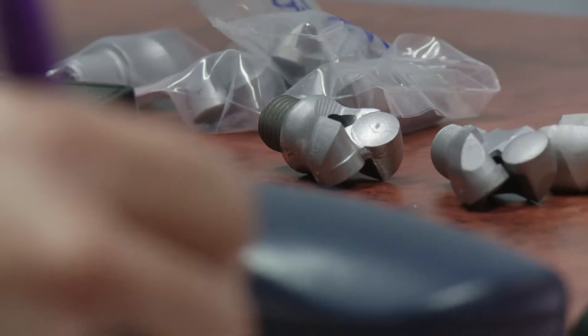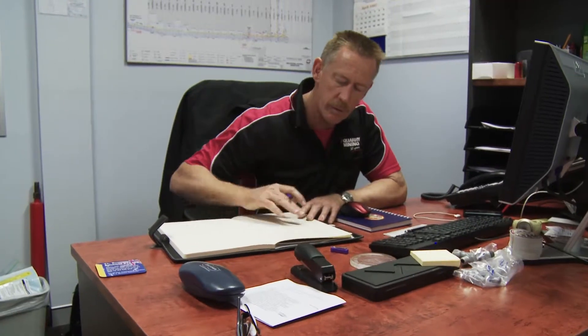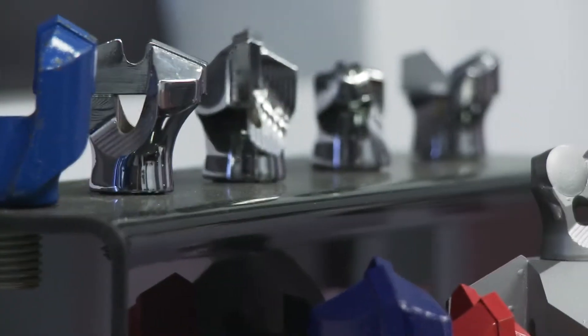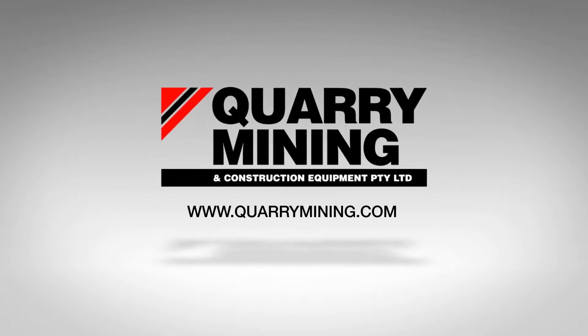Your focus? Your project. Our focus? Your project success. And at Quarry Mining, we have the expertise, flexibility, quality, and commitment to ensure nothing less. Visit us at quarrymining.com today.